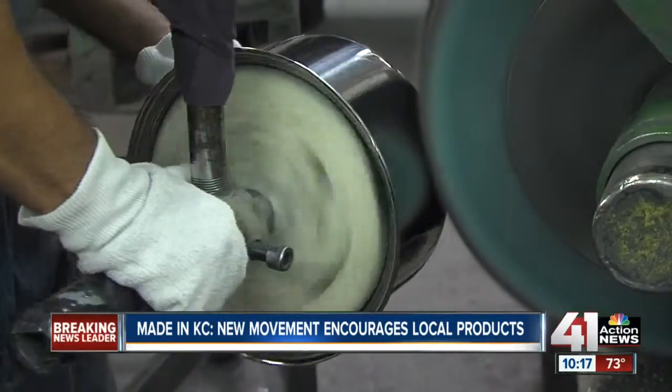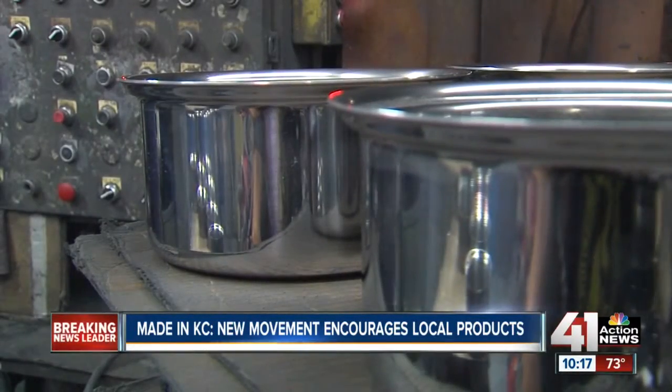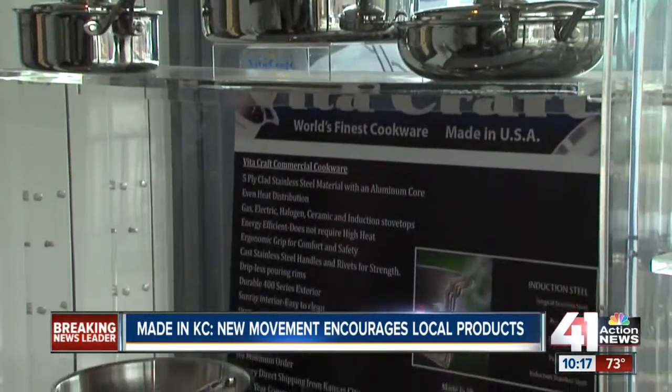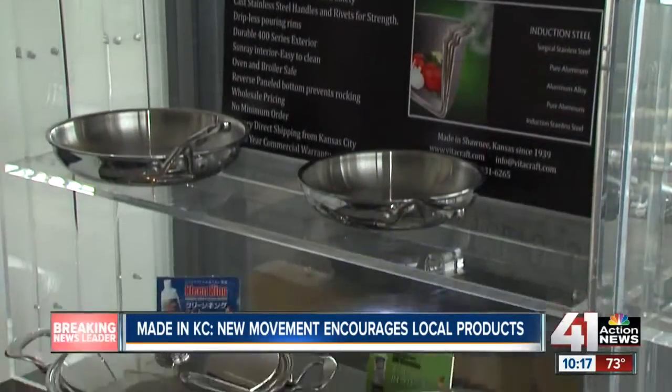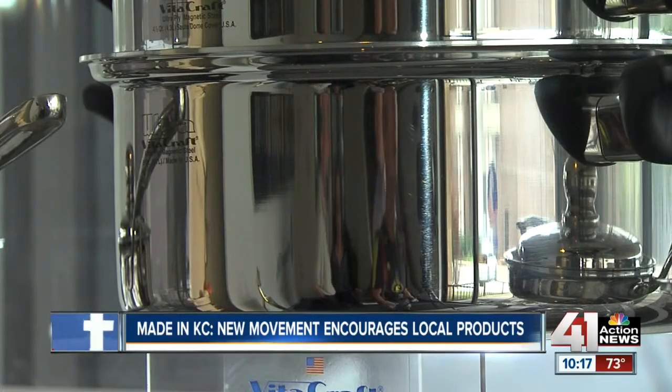VitaCraft already signed up for the Made in KC campaign, hoping to sell more of their cookware here at home, while still sending a little KC pride to customers around the world. It's great to provide jobs. It's great to produce cookware — a real durable, hard good. Justin Wilfond, 41 Action News.